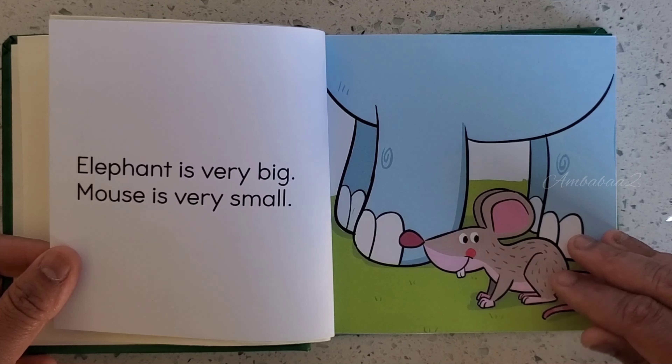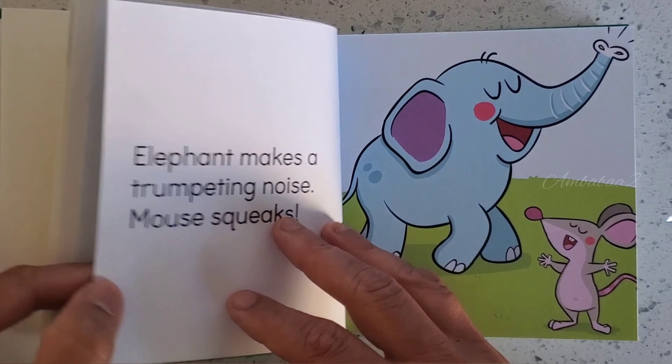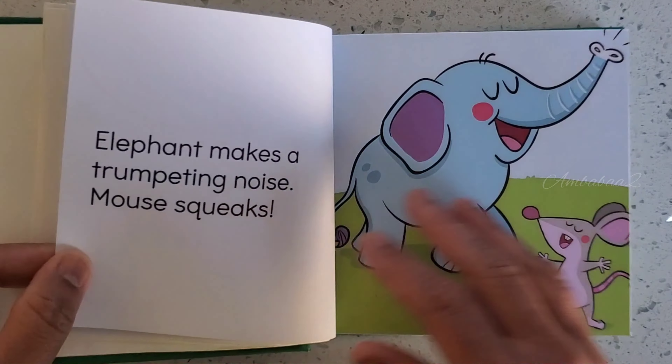Elephant is very big, mouse is very small. Elephant makes a trumpeting noise. Mouse squeaks.